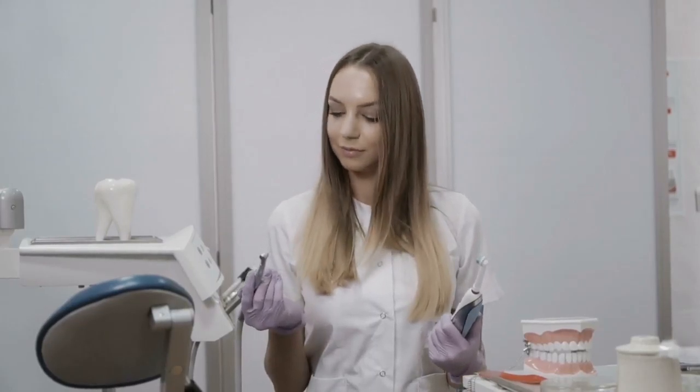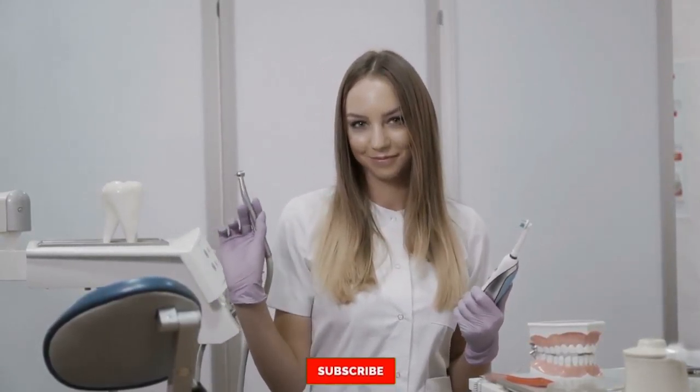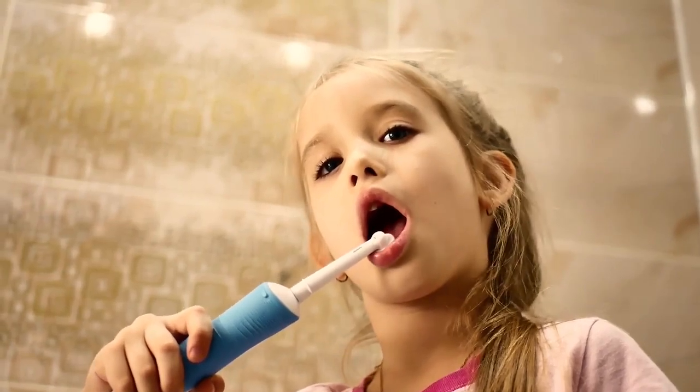If you want to get updated about the latest technology, don't forget to subscribe to Tech Factuala for more riveting content. Just one click on the bell icon and stay with us. Let's begin with reasons why you should switch to an electric toothbrush.